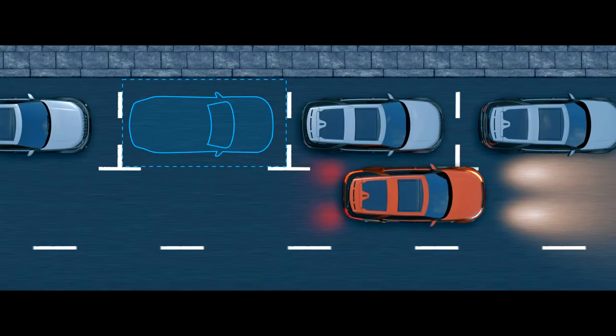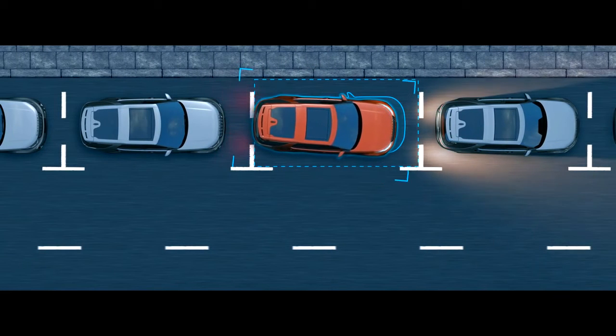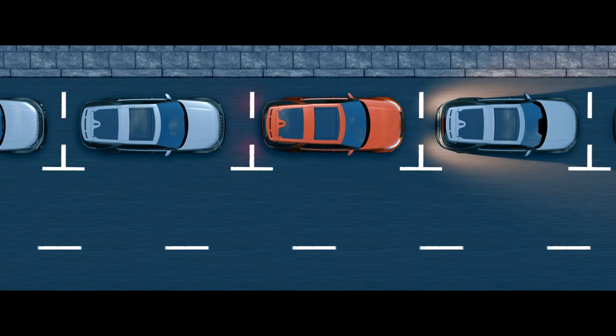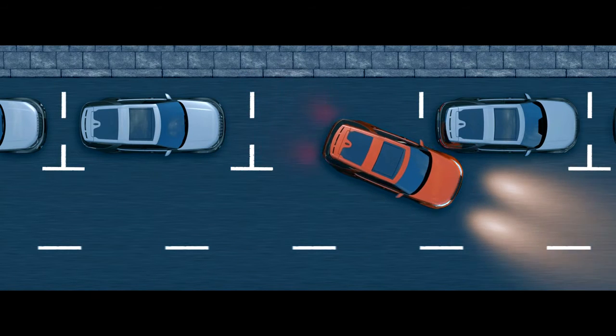Park Assist makes parking easier than ever. While you control the speed, the vehicle steers itself through parallel and perpendicular parking maneuvers and can also guide you out of a space.